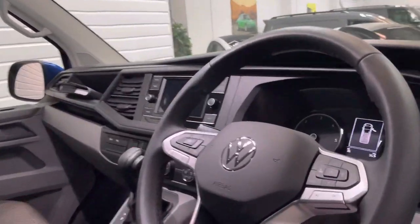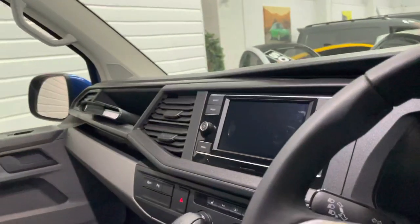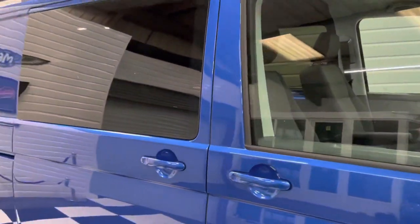The mileage today is just 35 miles, so it's only been from the dealer to us and then to our workshops to have all the bits and bobs fitted. As I say, just the leather to go, and it's ready — and that's all within the price.